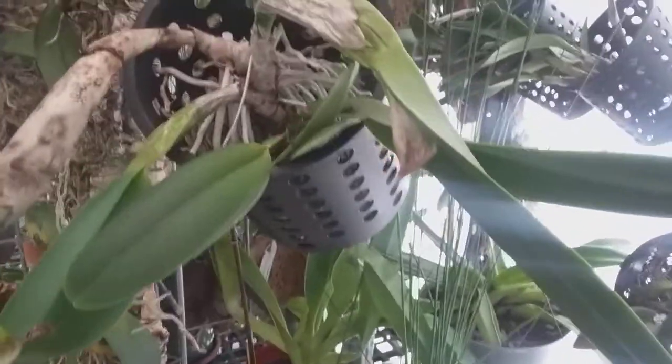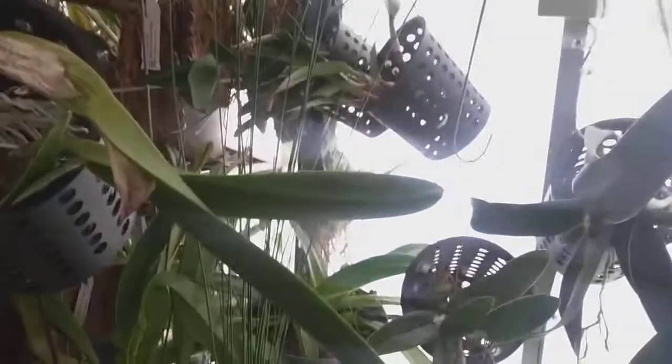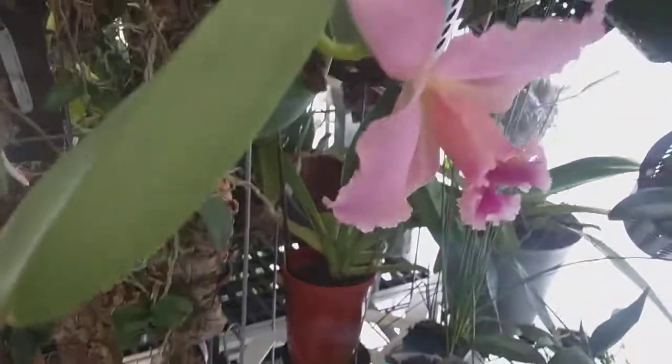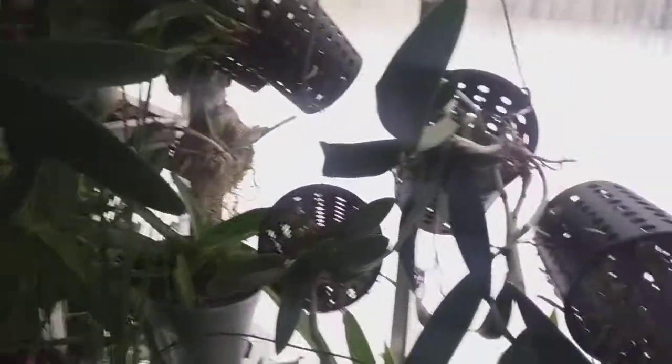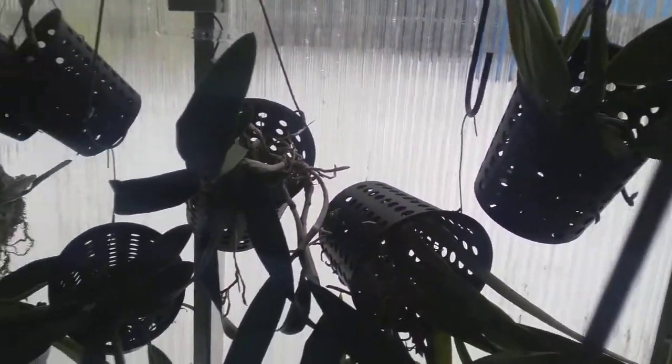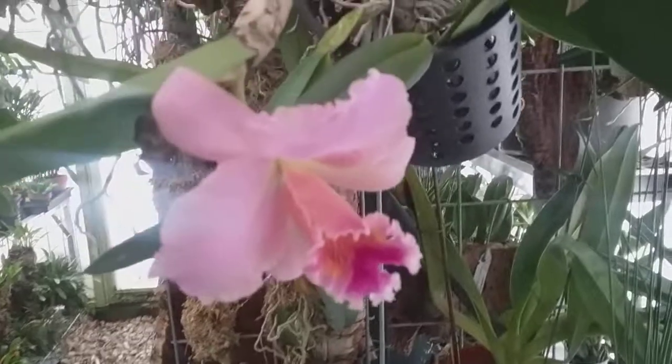I took about 15 or 20 of my medium-sized cattleyas that needed to be repotted, and I got these baskets that John Benedict had talked about. I repotted them in September — 15 or 20, I don't know exactly how many — and there are some more of them. So they've been growing in here without any media since September.